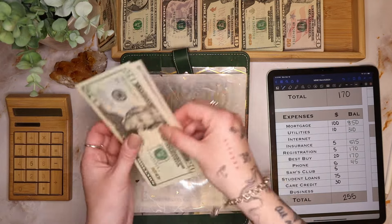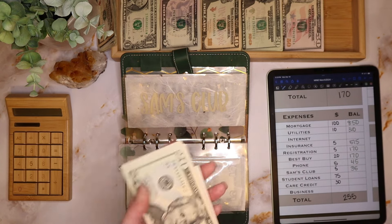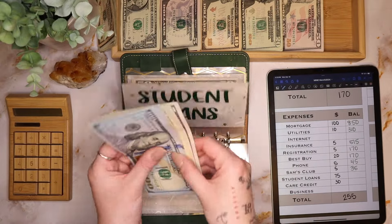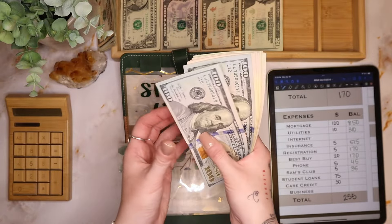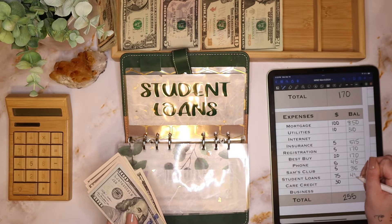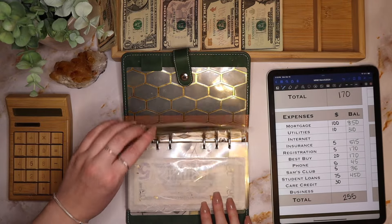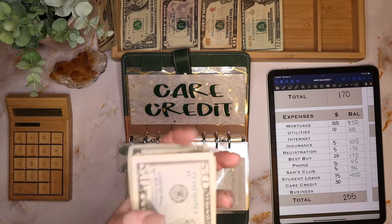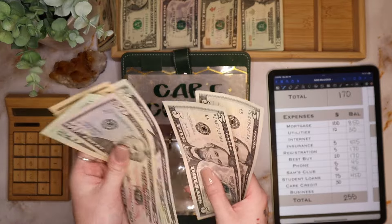Sam's Club is getting $5 today, so we have $35 in here — this is due next February, so we're doing good. Student loans is getting $75, so we have $450 in student loans — this is for federal and personal. Care Credit is getting $30 plus $10, for a total of $225.